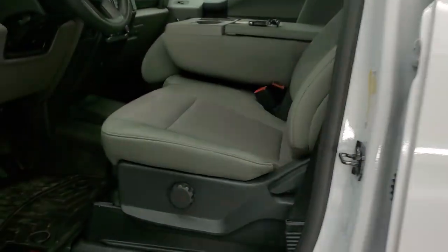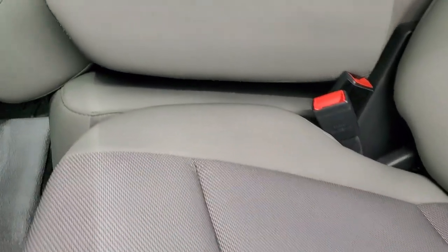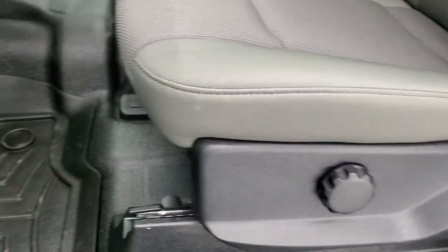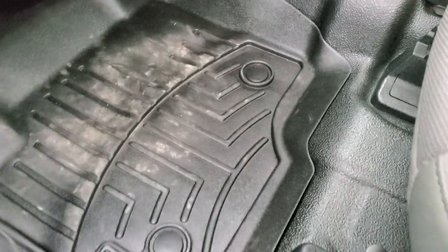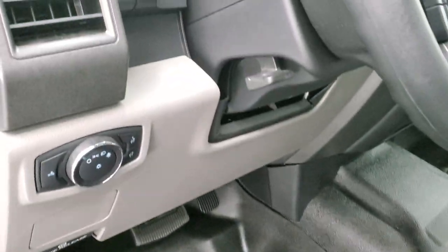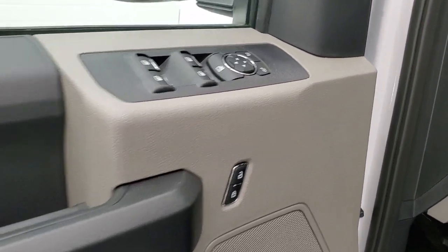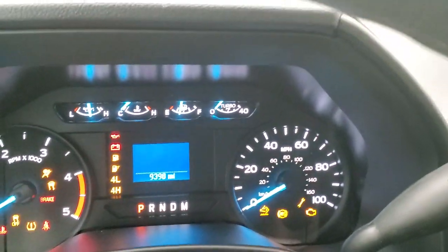Inside, the XL package gives you gray cloth interior with 40/20/40 split bench seating. No rips or tears on the seats — they're in excellent shape. Does have lumbar. Comes with heavy-duty rubber floors but also a nice set of WeatherTech floor mats, auto headlamps, tilt telescopic steering wheel, power windows, power locks, and power mirrors. We'll hop inside and take a look at the miles, radio, and everything the truck has to offer on the interior.